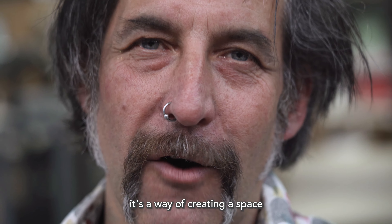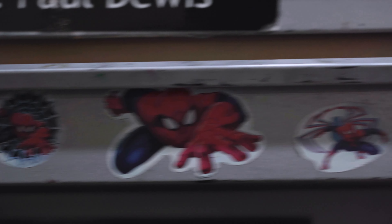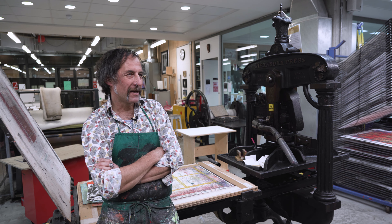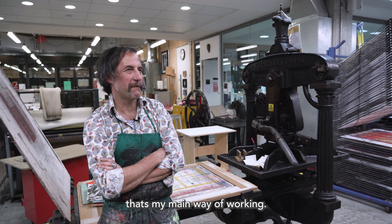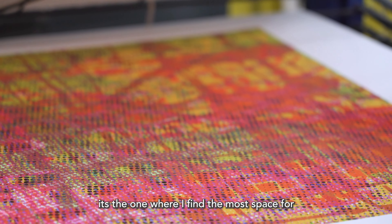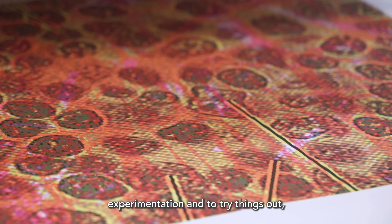It's a way of thinking, it's a way of creating a space where you can experiment and try things out. I'm one of the printmaking technicians here at St Martins and I work mostly in woodcut. That's my main way of working. The reason that I use woodcuts is for me, of all the processes, it's the one where I find the most space for experimentation and to try things out.